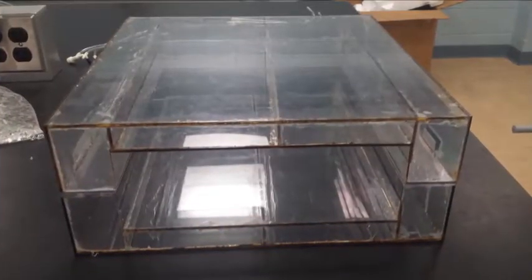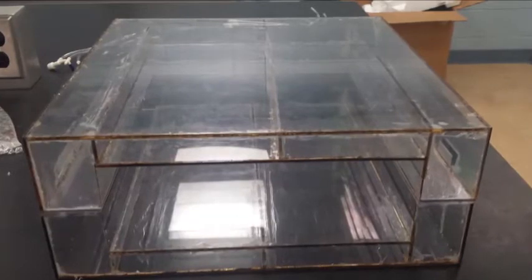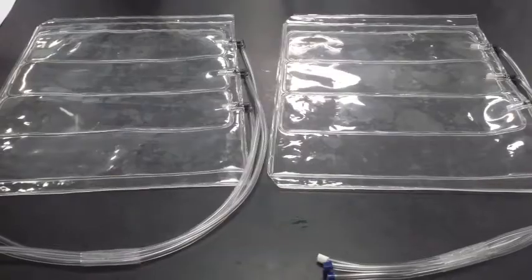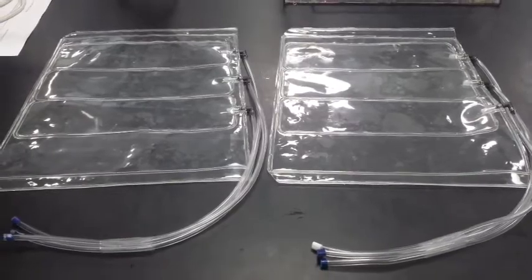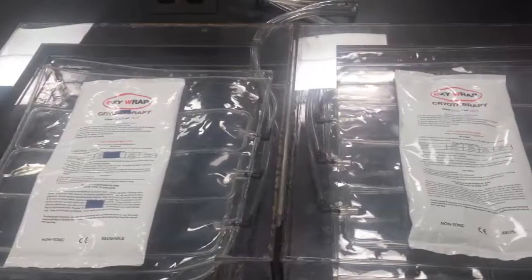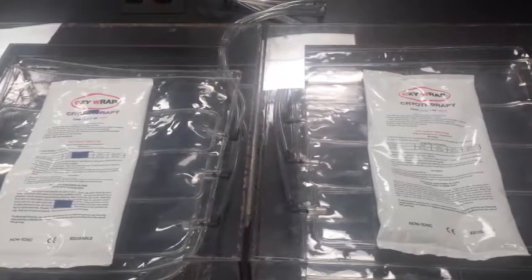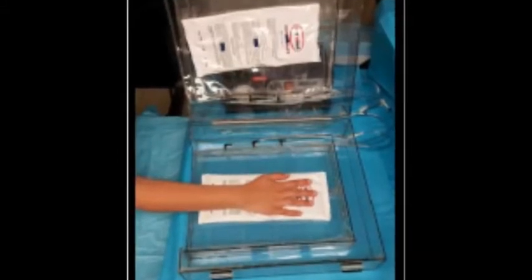Theraglove aims to resolve this unmet need by creating a hand-specific rehabilitation device which takes advantage of pressure and temperature to treat patients. The patient places their hand essentially sandwiched in a plastic box that contains two gel packs which can be heated or cooled and a pair of multi-compartmentalized air bladders that are attached to an external pump which inflates the air bladder sequentially.